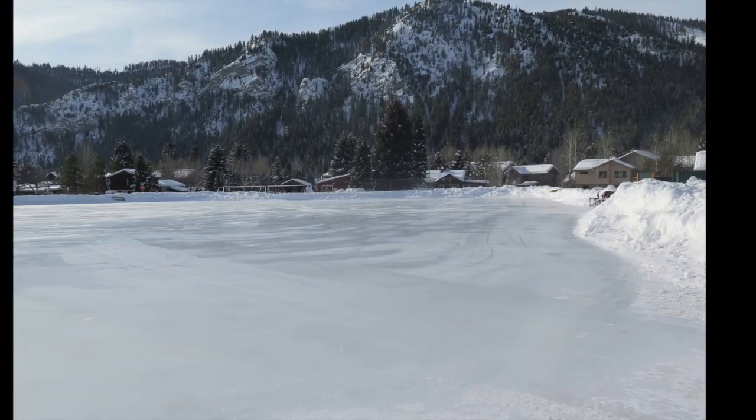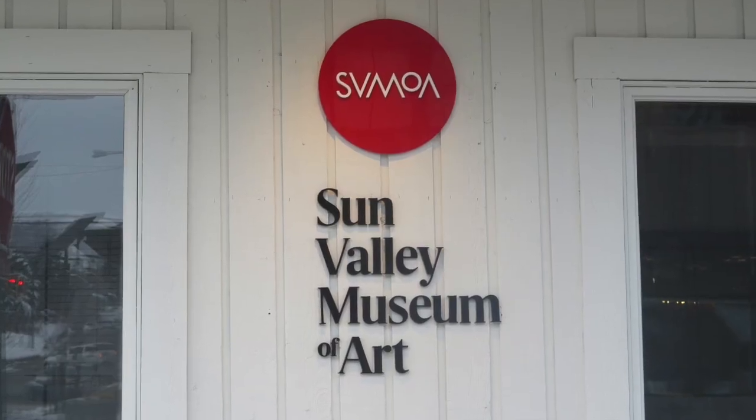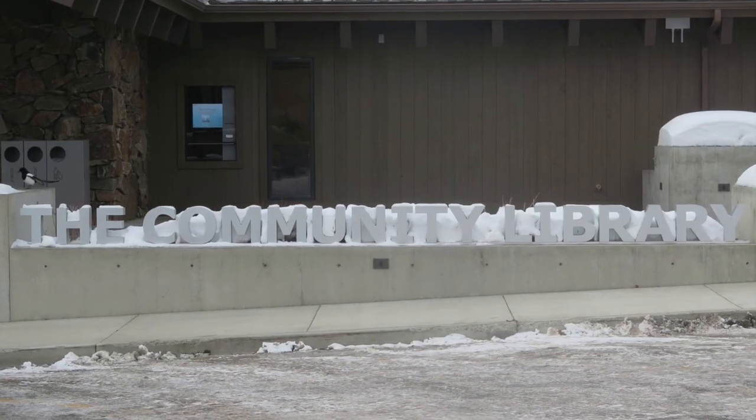You can also ice skate during your lunch recess at Atkinson's Park, and there are field trips to the Sun Valley Center for the Arts, the Environmental Resource Center, the I-Grosse Theater, and the Community Library.